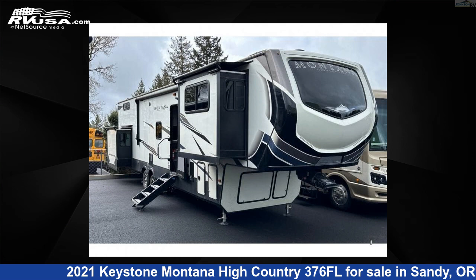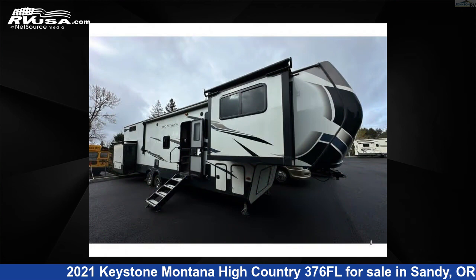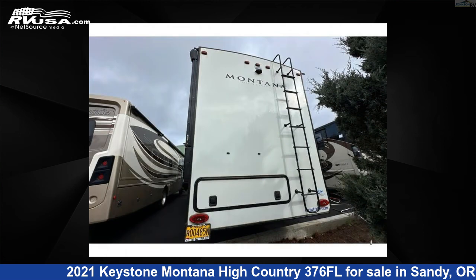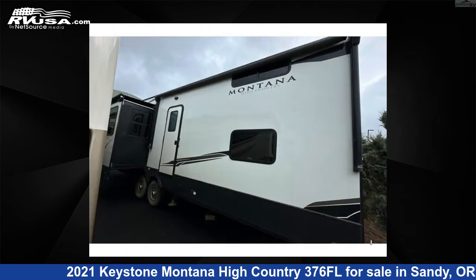This 2021 Keystone Montana High Country 376FL is a fifth-wheel RV. It is located in Sandy, Oregon, 97055 and is offered for sale by Johnson RV. Click the link in the video description to visit RVUSA.com and see more photos as well as the current price.